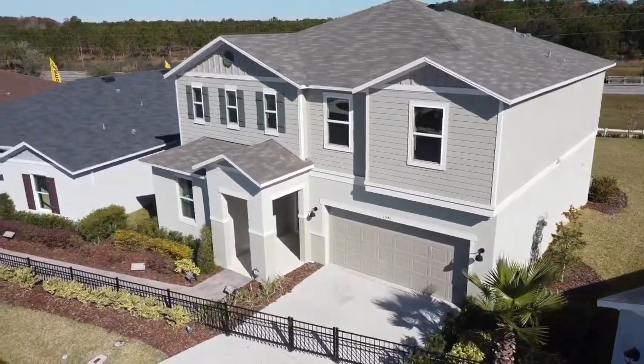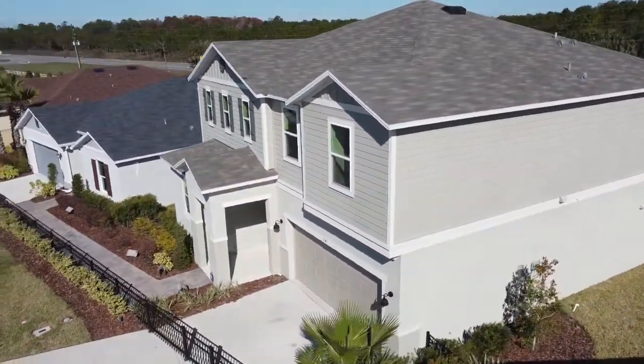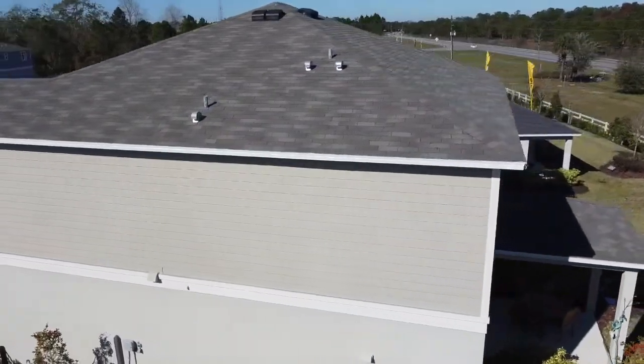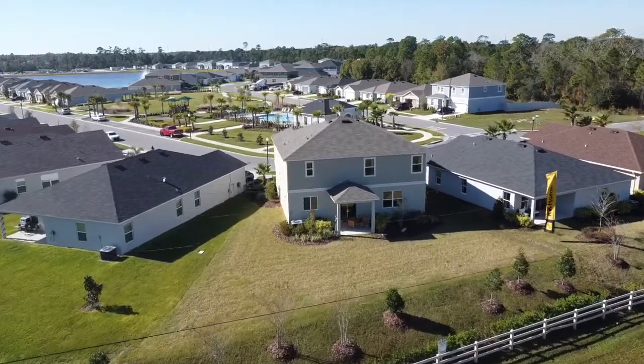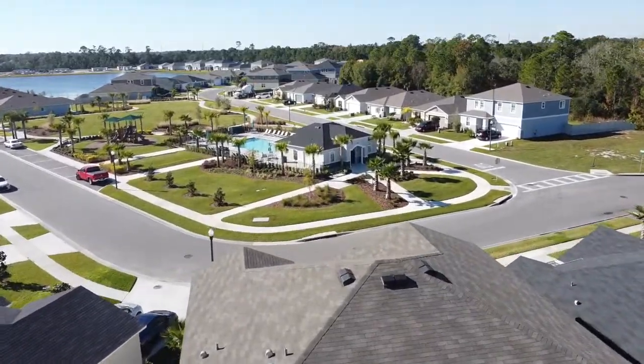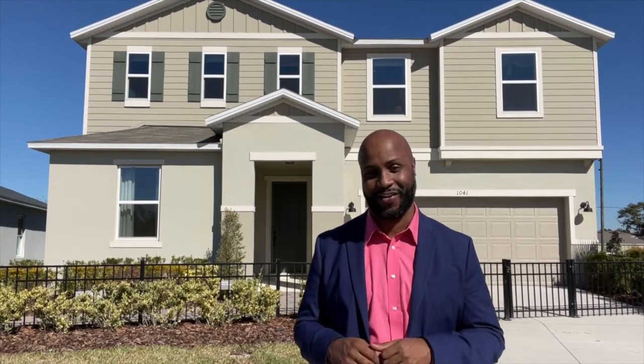Something you see throughout a lot of different models they have. In just a few moments we are going to be walking through the 2566 model. KB likes to make it easy by making the model names the same as the square footage of the home. The options available to customize this one are way too many to list here, so I'll have a list in the description and will highlight them throughout the walkthrough.